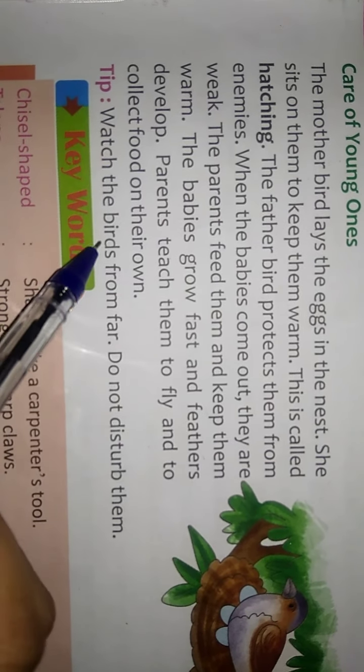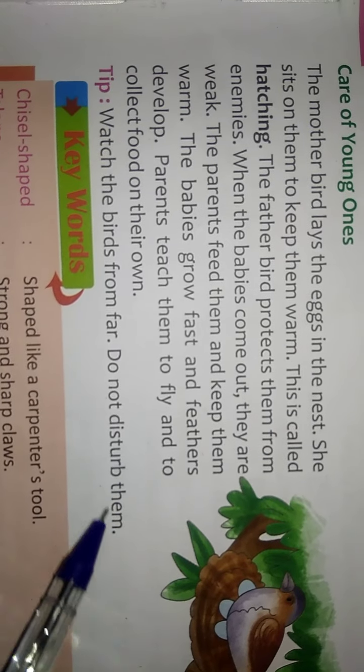Tip: Watch birds from far away. Do not disturb them.